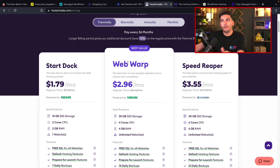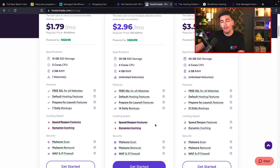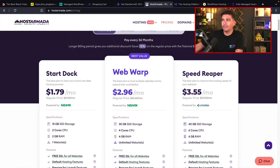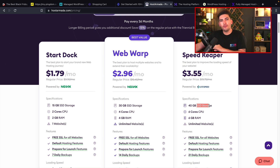On the three-year plan, just look at the basic Web Warp — you guys will pay $2.96 a month and get four CPUs and four gigs of RAM. Even better, they actually have malware removal included. Most hosting companies like HostGator, Bluehost, or any EIG company will not remove malware, and you end up paying a third-party company a lot of money. Host Armada does include it. I would actually recommend the Speed Reaper — for 59 more cents a month you get 40 gigs of SSD storage, six-core CPU, and six gigs of RAM. That is probably the best spec server I have seen available, and we're currently using the Web Warp for our speed tests, so the Speed Reaper is probably even faster.